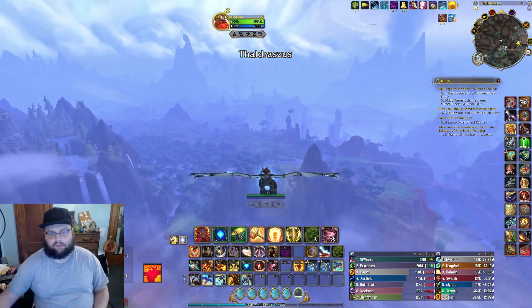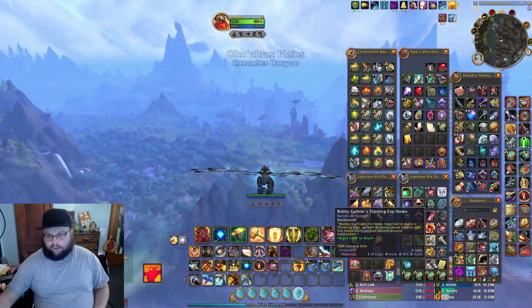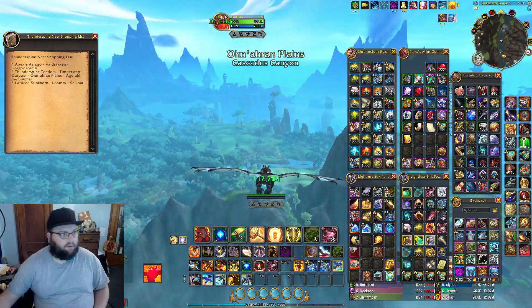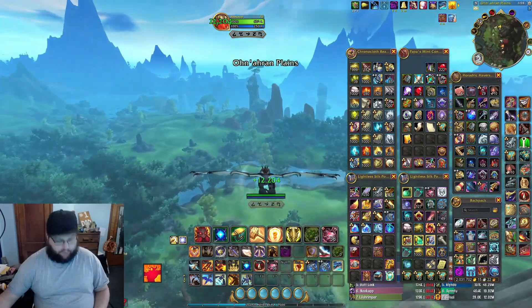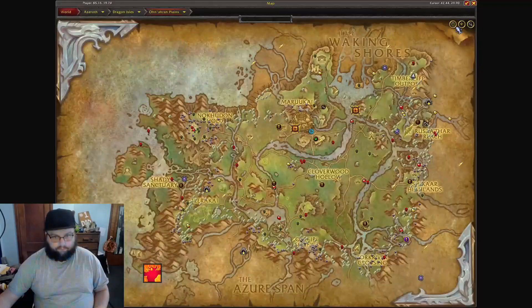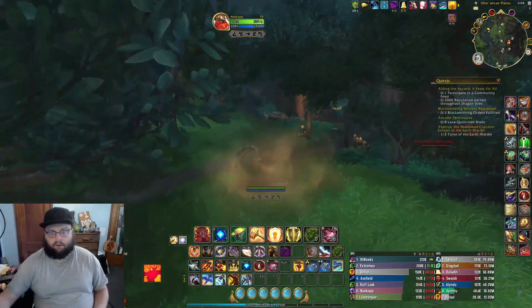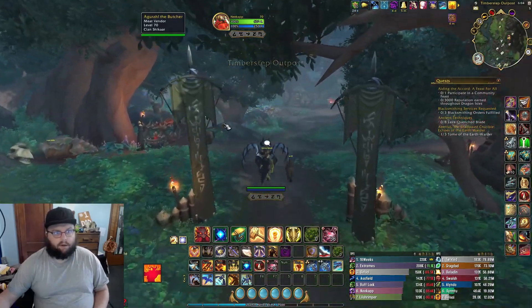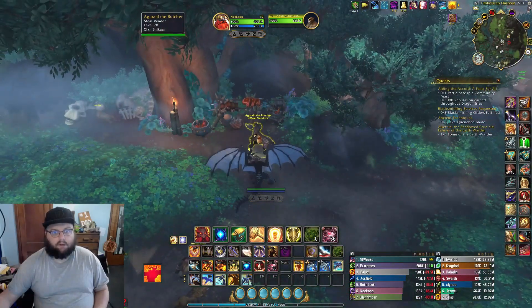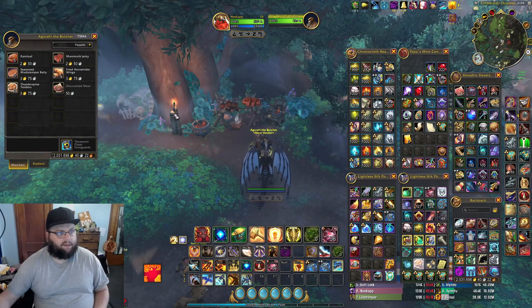It's pretty close to Foul Draken. We need to get five Thunderspine Tenders from the butcher here. The flight path's over here — looking for a butcher. Meat vendor right here, so we need Thunderspine Tenders. Got them.